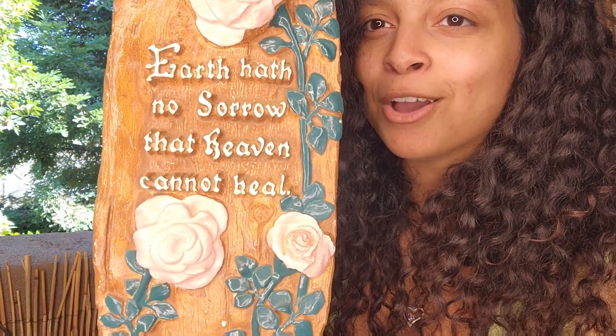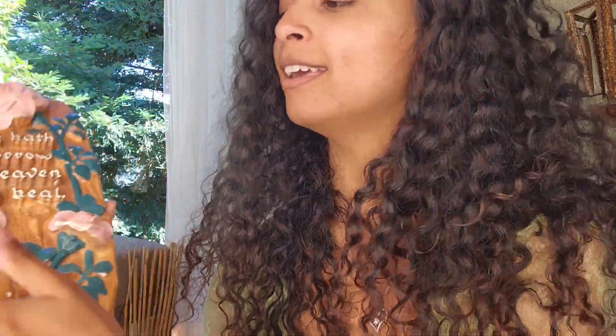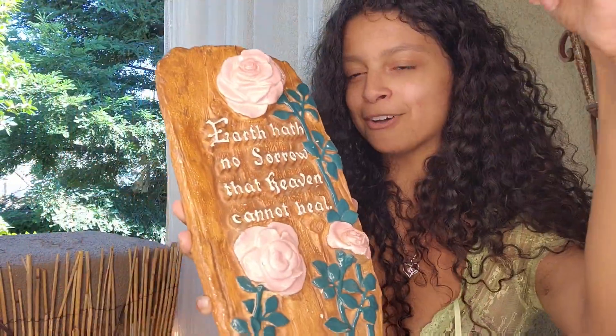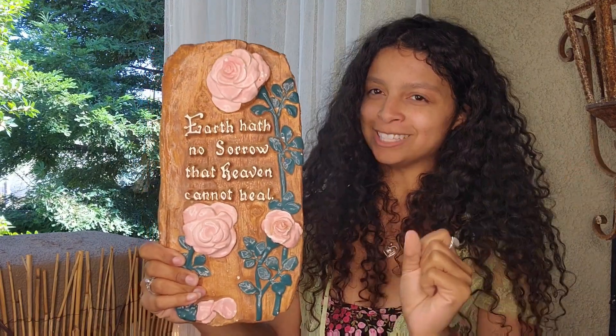Speaking of God, I found this placard that is so beautiful. It says 'Earth hath no sorrow that heaven cannot heal.' I'm so in love — you guys know I love my Lord and Savior Jesus Christ and this is just so pretty. It looks almost like a piece of tree with painted roses on it — it's completely porcelain, so if I drop it it would break. It has a little hook so I'm thinking maybe I'll hang it on a tree outside, but I might keep it inside for a cute little altar space.